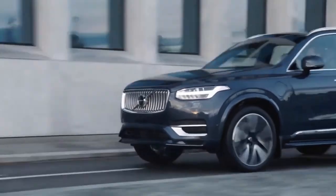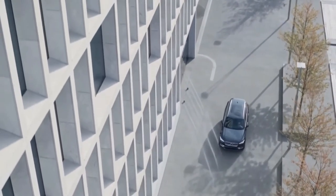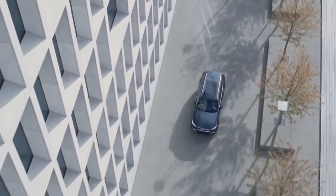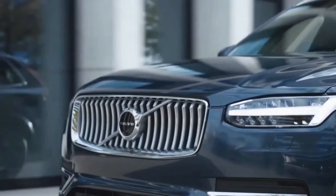For added pep, there's the T6 model, which uses both a supercharger and turbocharger coupled to the same inline-four and gearbox. This delivers 316 horsepower and comes standard with all-wheel drive.